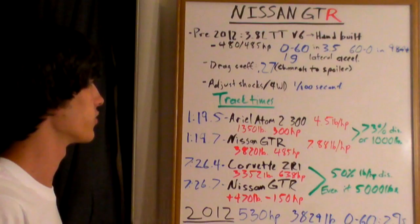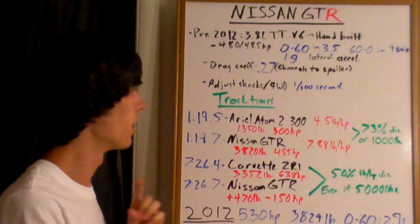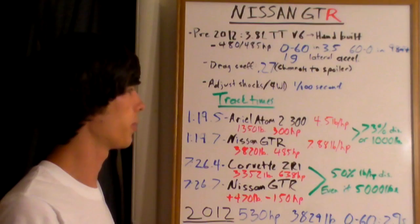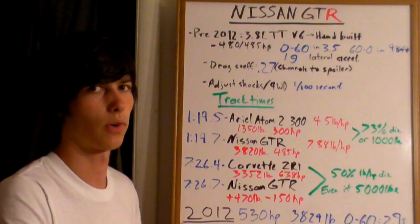These first track times are from Top Gear's test track. A 1:19.5 was posted by the Ariel Atom 2 300s — basically a track car with 300 horsepower that only weighs 1,350 pounds, giving it 4.5 pounds per horsepower. The Nissan GT-R is impressive for how quick it is given its weight and horsepower.